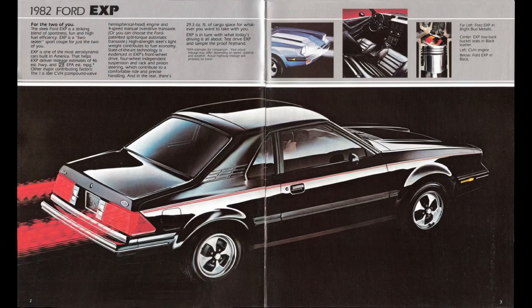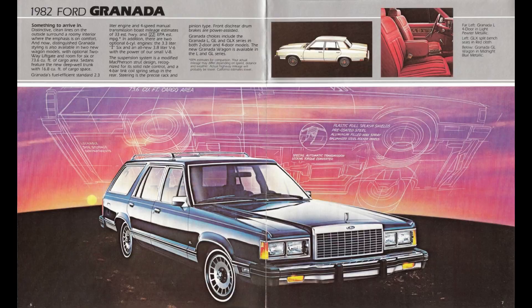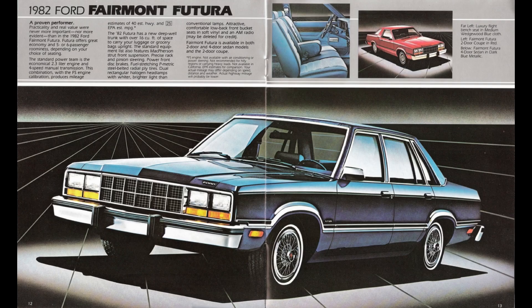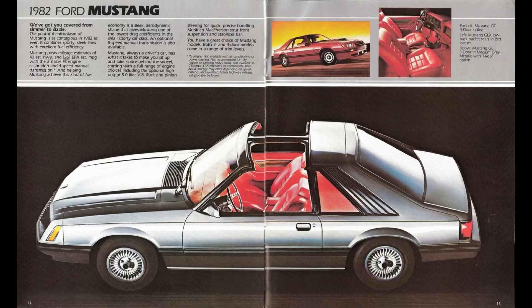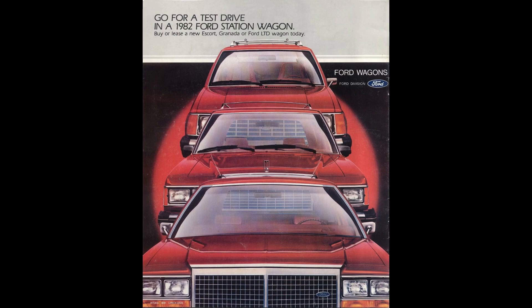Let's talk 1982 Ford lineup. In 1982, Ford offered a plethora of different models to choose from. These aren't in any particular order: Ford EXP, Ford Escort, Granada, LTD, Fairmont Futura, Mustang, and the Thunderbird. Wagons were offered in the Escort, Granada, and LTD.